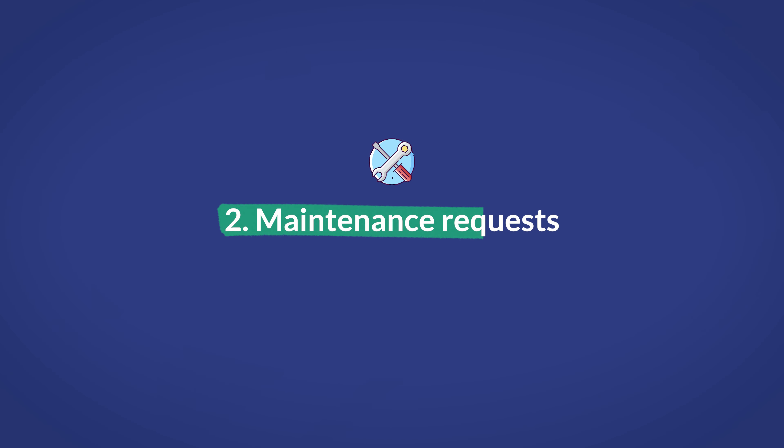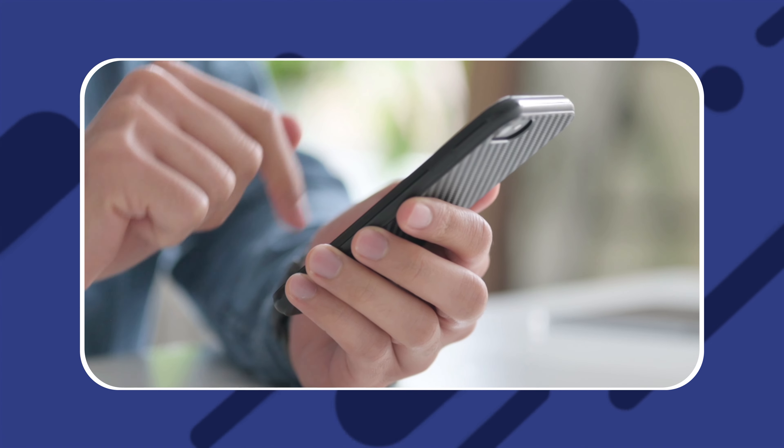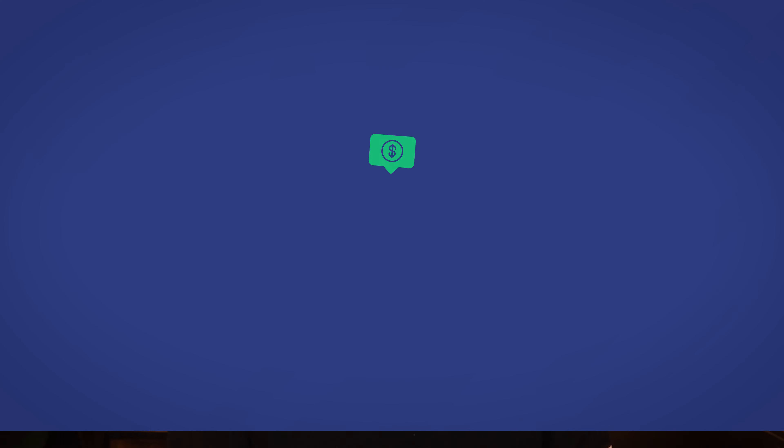Second is maintenance requests. Property management software and other tools can allow you to automate one of the biggest pain points regarding maintenance management, which is managing requests and work orders. Some tools allow you to automatically accept maintenance requests straight from a convenient dashboard. Often they give your tenants access via their smartphones and you access to viewing and editing those requests and work orders via your smartphone as well. Depending on the tool, you can even automatically assign that work order to one of your vendors and even pay out your vendors. Taken altogether, you can greatly streamline a large portion of one of the biggest time sinks in property management.